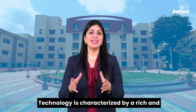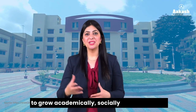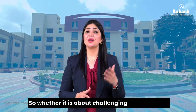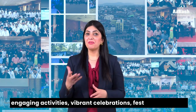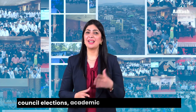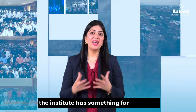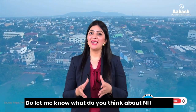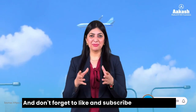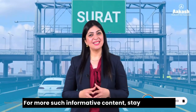Overall, Sardar Vallabhbhai National Institute of Technology is characterized by a rich and diverse range of opportunities that enable students to grow academically, socially, and personally — whether through challenging competitions, engaging activities, vibrant celebrations, fests, clubs, student council elections, or academic and non-academic exposure. The institute has something for everyone. Do let us know what you think about NIT Surat, and don't forget to like and subscribe so you don't miss any updates.